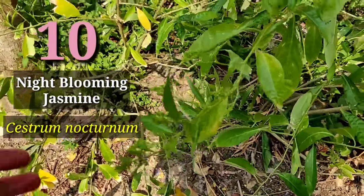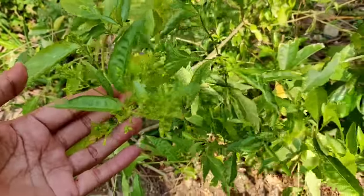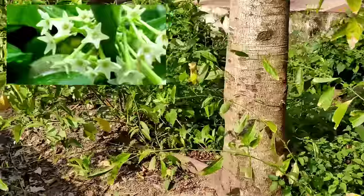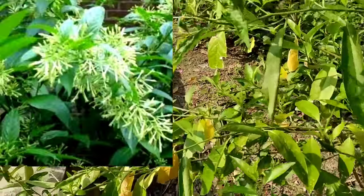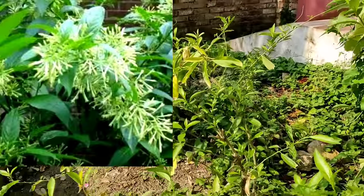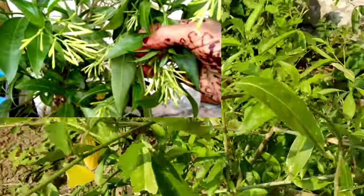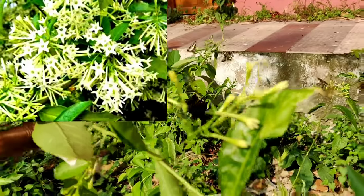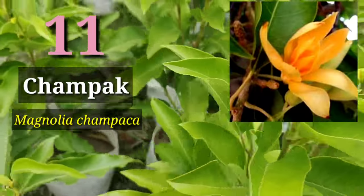The next in the list is Night Blooming Jasmine — Cestrum nocturnum. It is called Raat ki Rani in Hindi. In the evening you can experience the scent and fragrance as thousands of very small flowers bloom in bunches. You must grow this for the scent and aroma. This is the Raat ki Rani — beautiful fragrance.